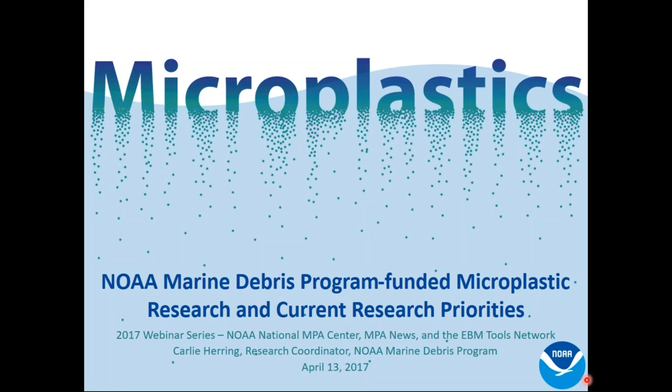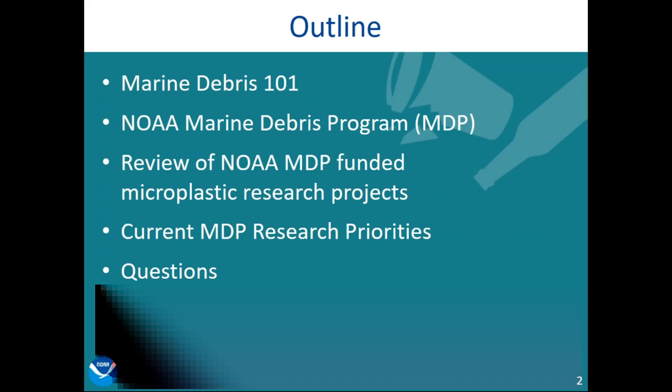Thanks, Lauren, and thanks for the opportunity to speak today on microplastics. Today I'm going to give you a brief Marine Debris 101. We'll start with the big picture of marine debris and then narrow in on microplastics. I'll give you a brief overview of the NOAA Marine Debris Program and how we're addressing the issue. I'll talk about a few of the microplastic research projects we're funding, our current research priorities, and then make sure to leave some time at the end for questions.